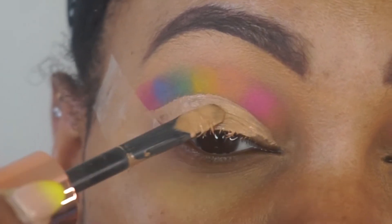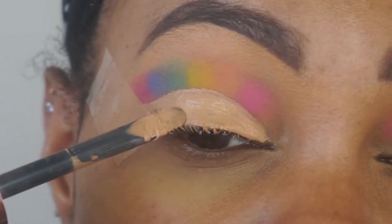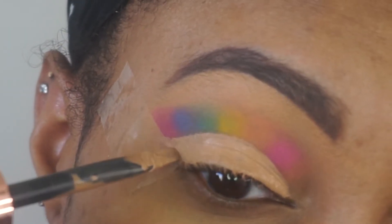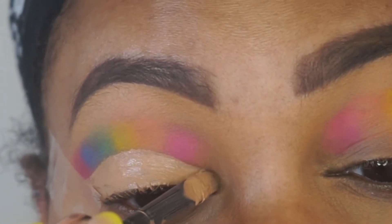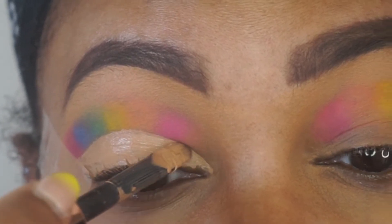Just take your time, do the other side quickly, and let it dry off camera. It took about five minutes for this to dry down, so this part probably took the longest to set.